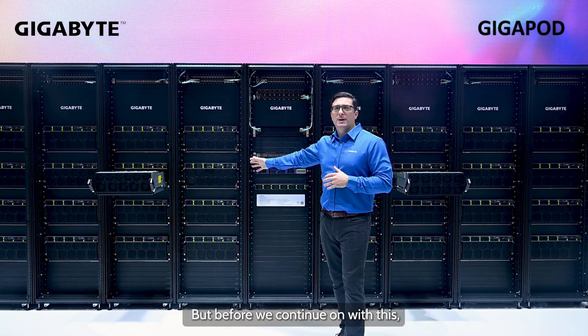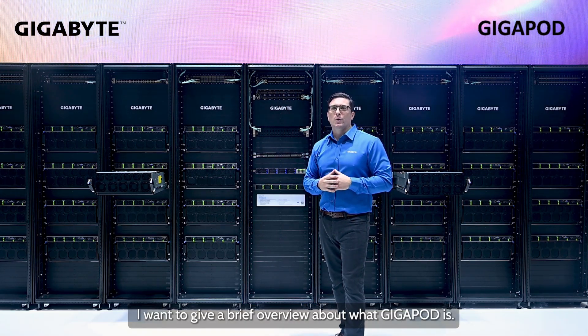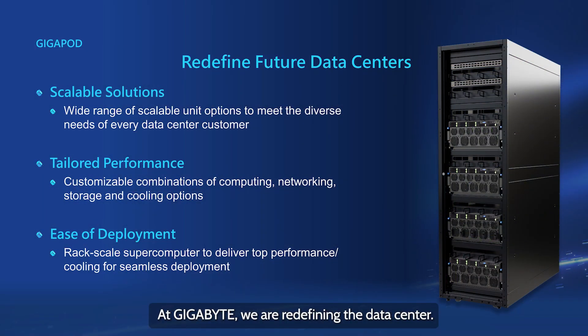Before we continue, I want to give a brief overview of what Gigapod is. At Gigabyte, we are redefining the data center. Gigapod isn't the case where a data center wants to buy a dozen bare-bone servers and set it up themselves. Instead, it is one where we are approached to build the entire data center to accommodate tens or hundreds of racks with top-tier computing performance and cooling. And this all starts with a scalable solution, where we go beyond providing a single rack.